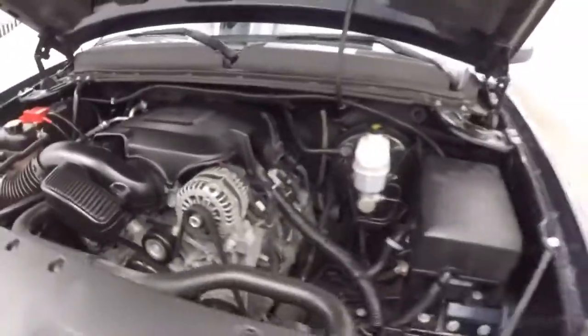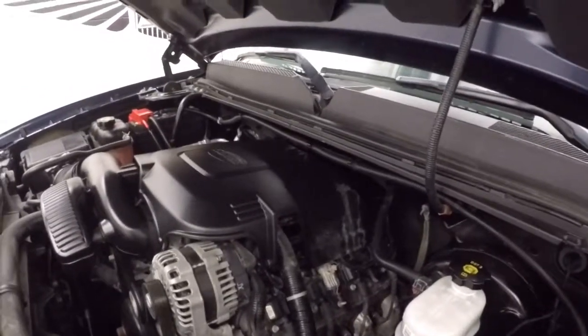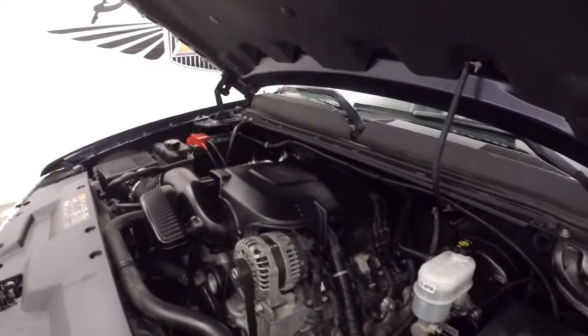You do have the 5.3 Vortec engine — nice and smooth, nice and strong, tons of power. You've got this truck ready for anything.